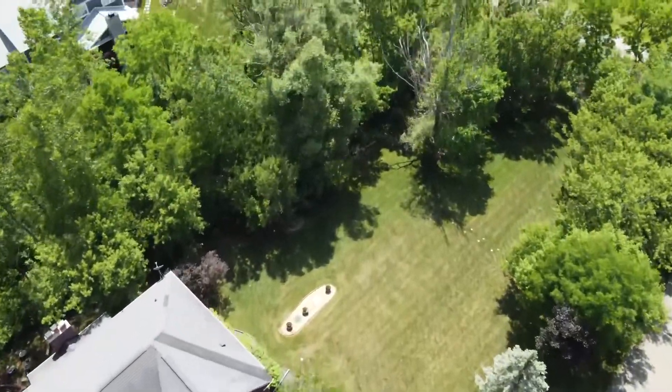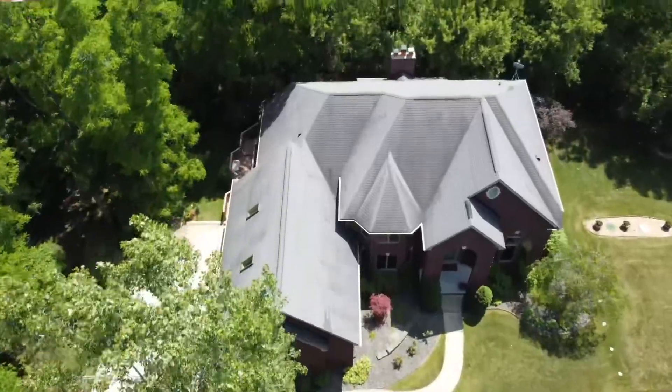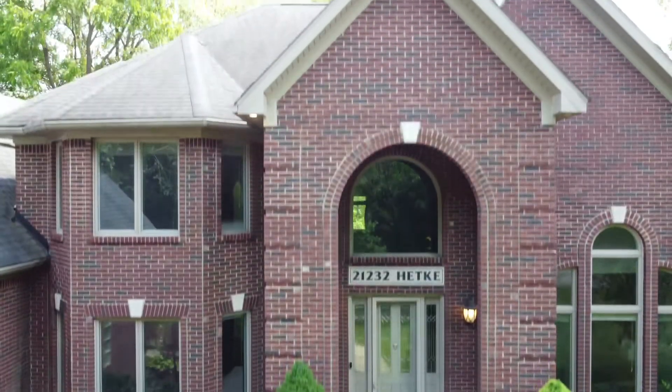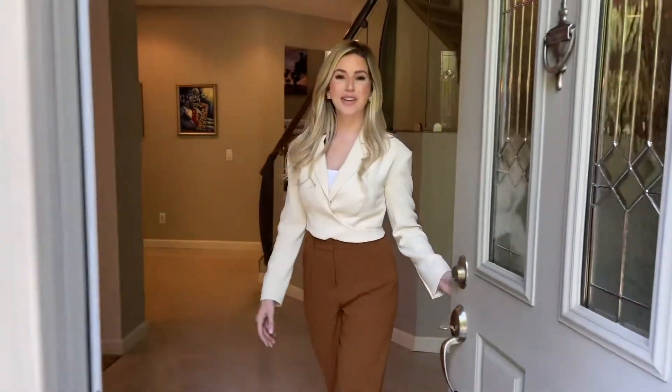If you're looking for land, privacy, and an open concept floor plan, then this four-bedroom, four-and-a-half bathroom colonial seated on an acre lot offering over 3,500 square feet is the home that you've been waiting for. Welcome to our newest listing in Farmington Hills.